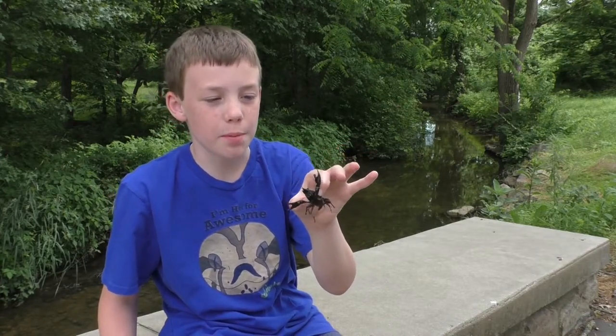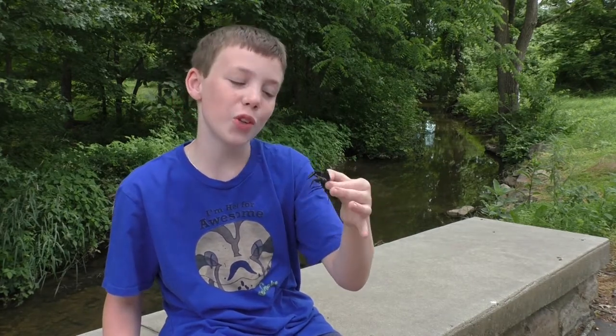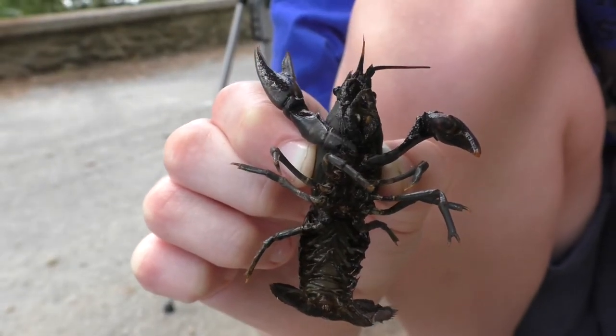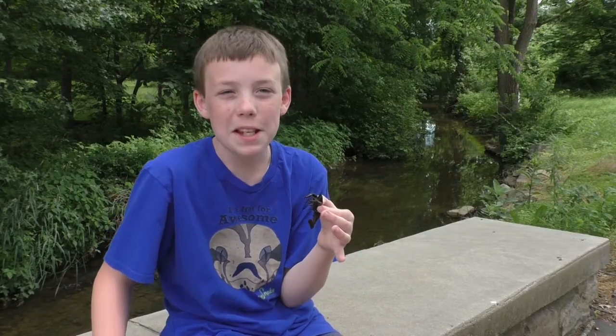Something cool about their limbs is that if part of one falls off — like this one has a broken claw — it will regrow. If you look closely you might count 12 limbs, but the front two are not legs; they are pedipalps, like a spider's.